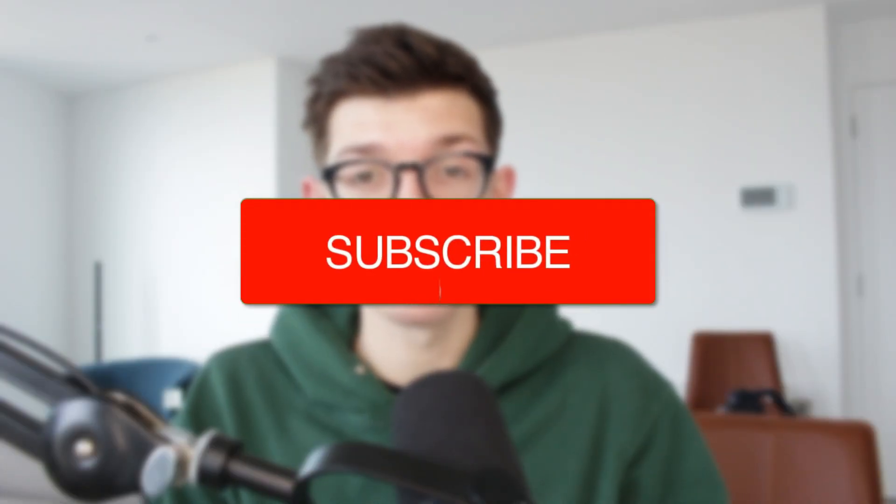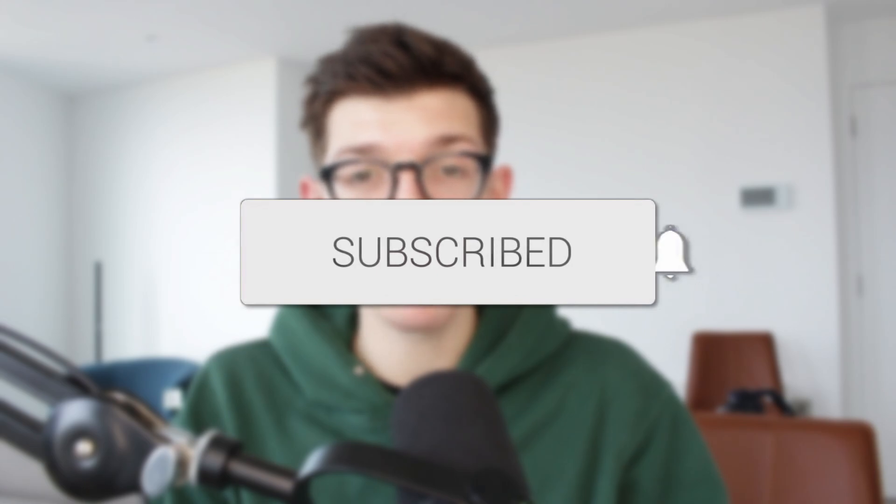We'll guide you through how to hide blue tick marks in WhatsApp. If you find this useful, then please consider subscribing and liking the video.